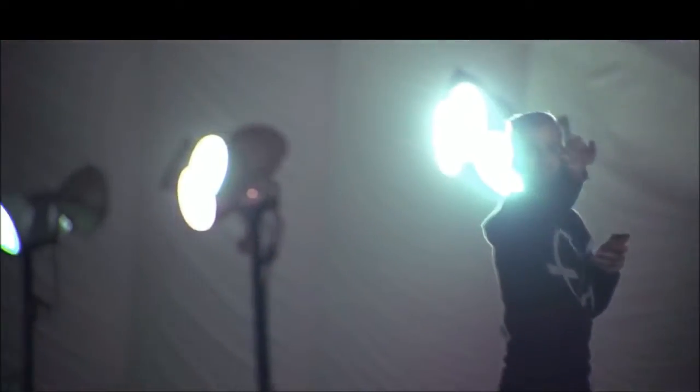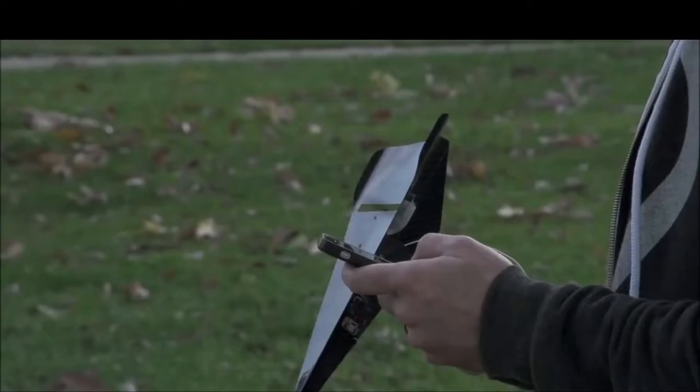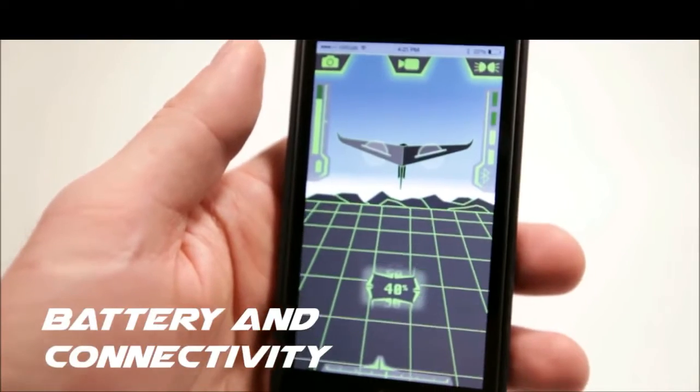The Carbon Flyer can be controlled up to 240 feet away using either an Android or Apple smartphone. Bluetooth allows for two-way communication with the plane, providing real-time battery and connectivity status.